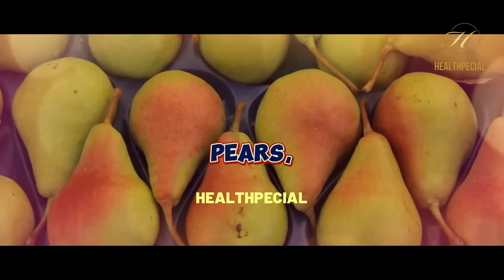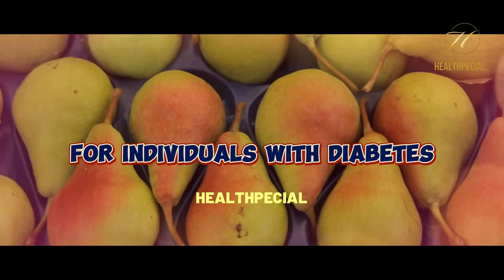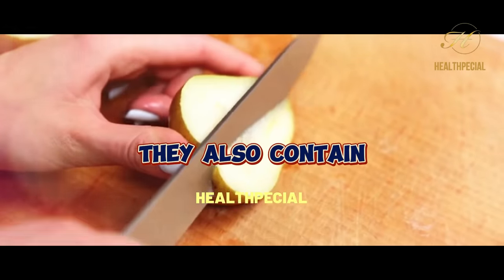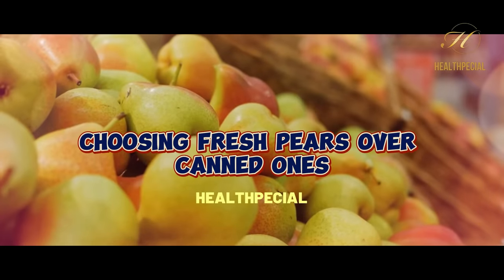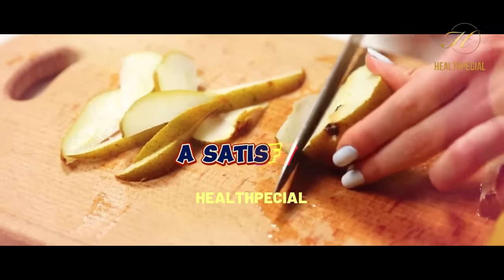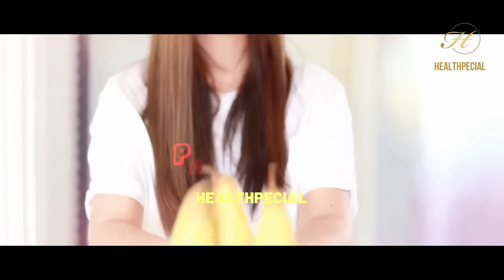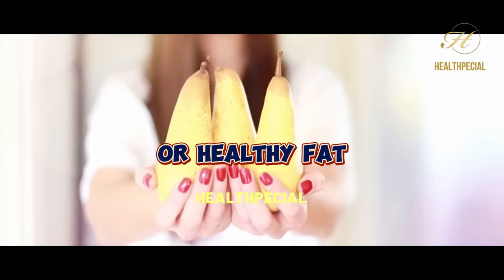7. Pears. Pears, known for their juicy and sweet flavor, are a nutritious fruit option for individuals with diabetes. Pears are high in fiber, which helps regulate blood sugar levels by slowing down the absorption of sugar into the bloodstream. They also contain essential vitamins and minerals, including vitamin C and potassium. Choosing fresh pears over canned ones is recommended to avoid added sugars or syrups. Pears offer a satisfying and hydrating snack and can be added to salads or incorporated into recipes for a touch of natural sweetness.